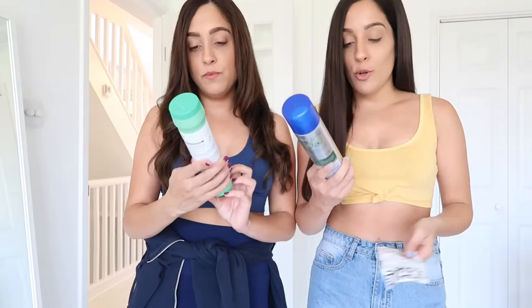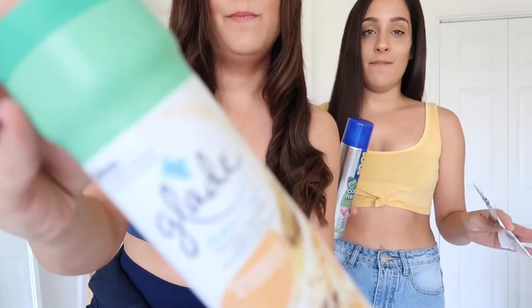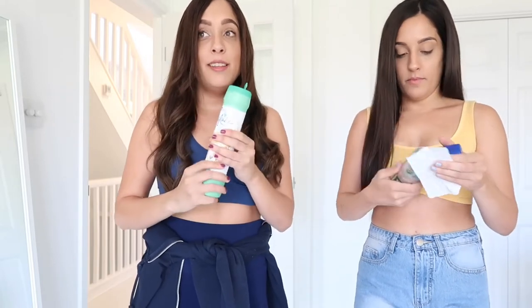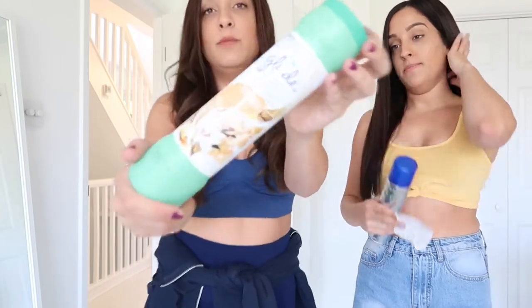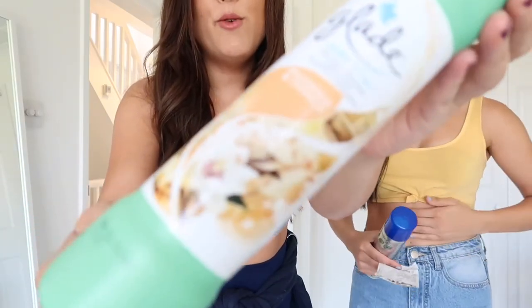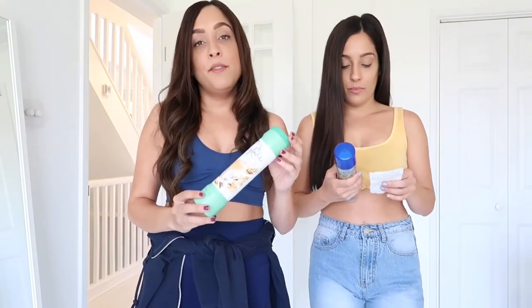We've now moved on to carpet cleaning products. This is the Glade Shake and Vac in Magnolia and Vanilla — it's actually amazing, almost like a toy. We've used this before so we know what it's like: this one smells incredible. You put it on your carpet, leave it for a bit, and then vacuum it up — and seriously it makes your house smell amazing and the carpet looks brand new. How much was the Glade Shake and Vac? It's only £1. We'll show you an example of it being used later in the video.